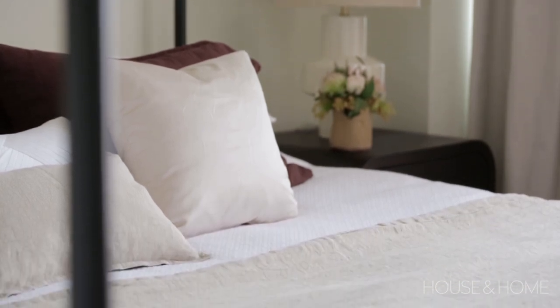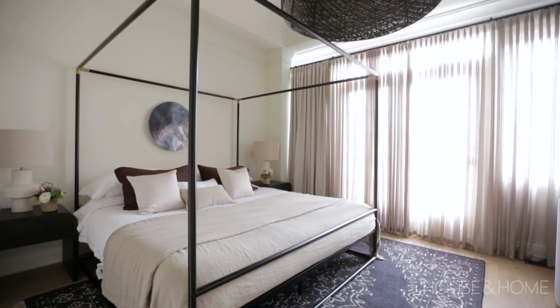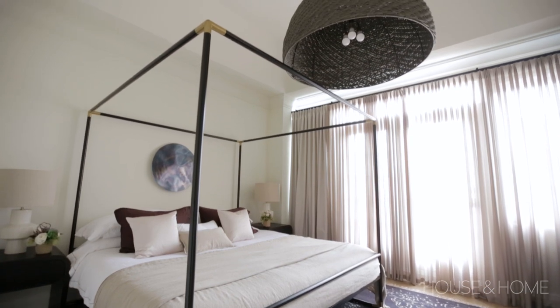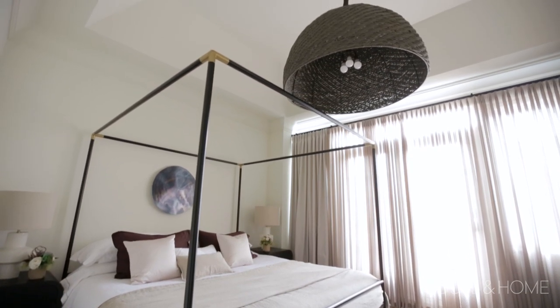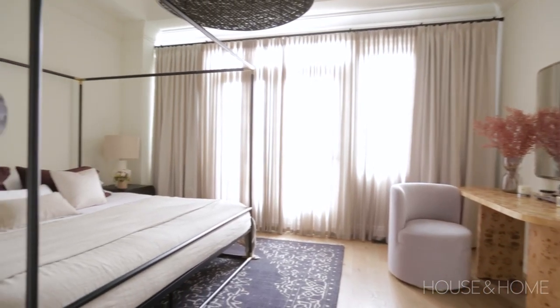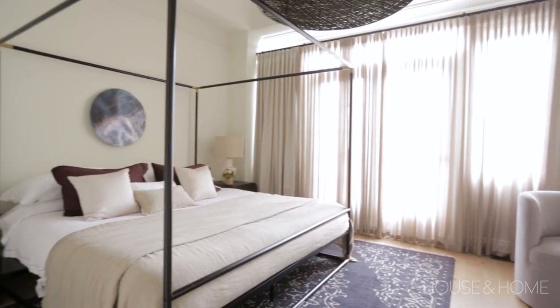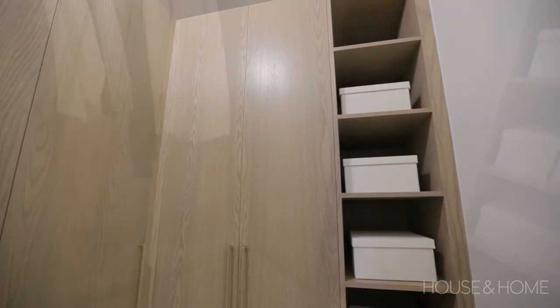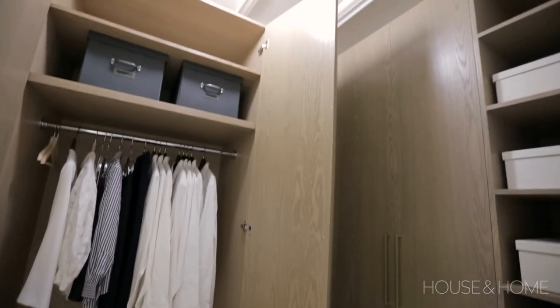We added visual interest with the oversized seagrass wicker chandelier. It's constructed in a natural material so it keeps everything soft, but it definitely adds the wow factor. We introduced a canopy bed that creates a really nice focal point and also pulls in some of those clean lines we've used in the rest of the home. We added a lot of storage in the closet and stained the cabinetry the same color as the hardwood floors just to give it that continuous look.